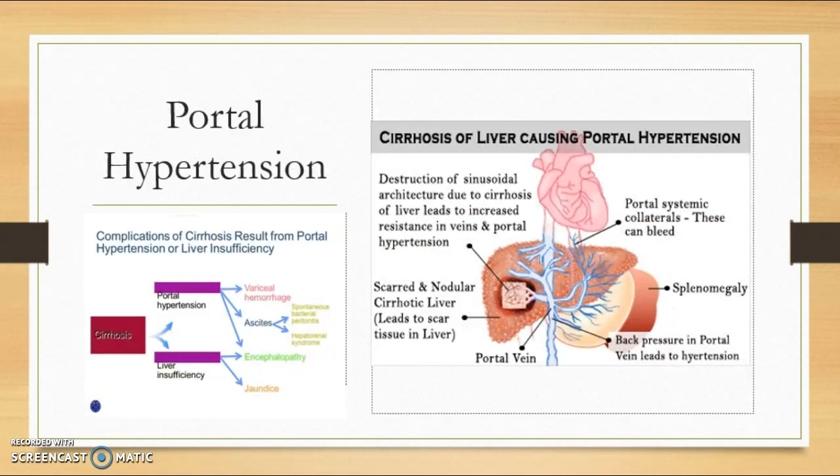Portal hypertension is what occurs when the scar tissue of the liver obstructs blood flow to the liver and results in a backup of blood flow. Symptoms and complications involve gastrointestinal bleeding, ascites or accumulation of fluid in the abdomen, reduced level of platelets, and encephalopathy.